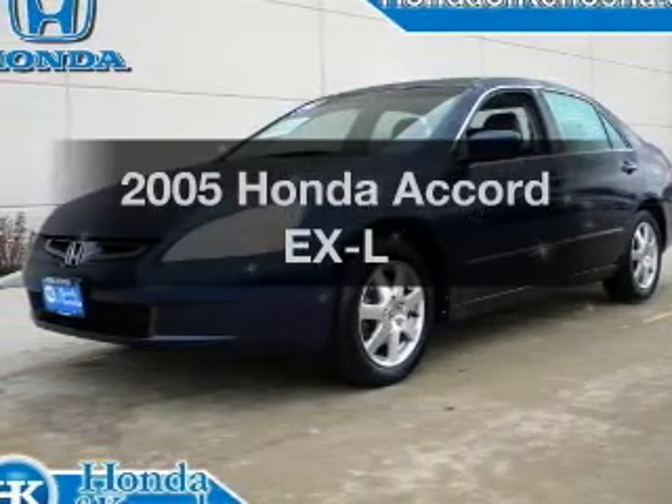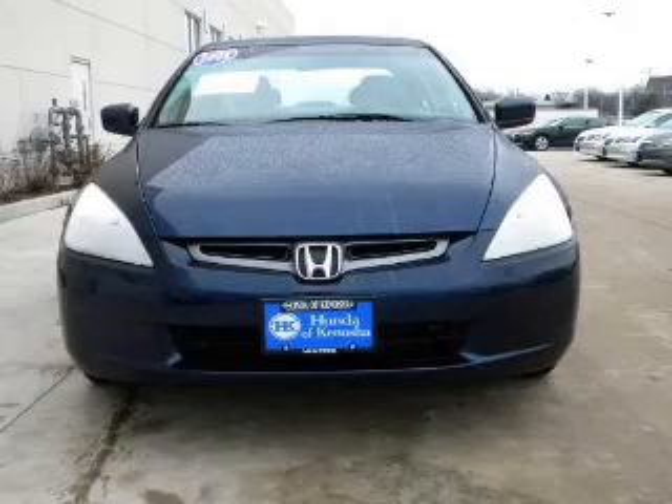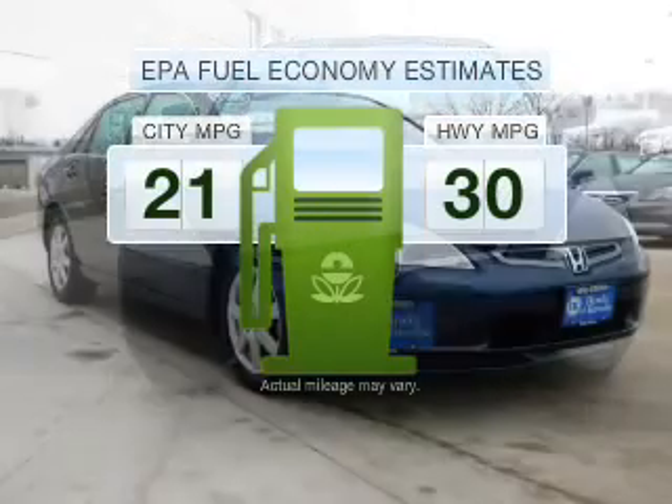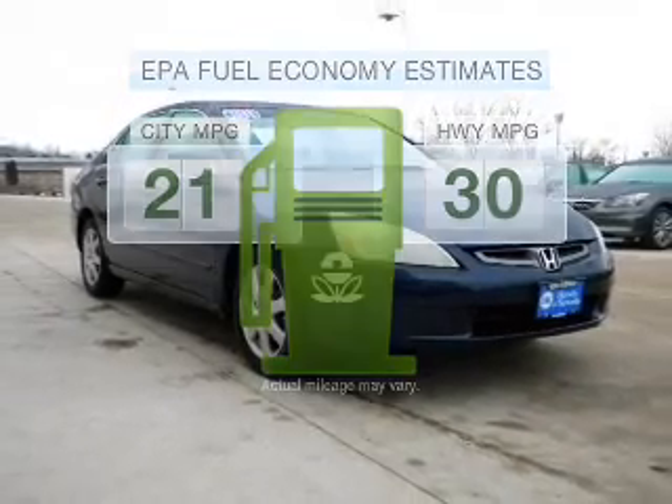Get noticed in this 2005 Honda Accord. If you're looking for an automobile with great attributes, look no further. Low emissions and the good fuel economy offered in this vehicle are important to you and to the environment.